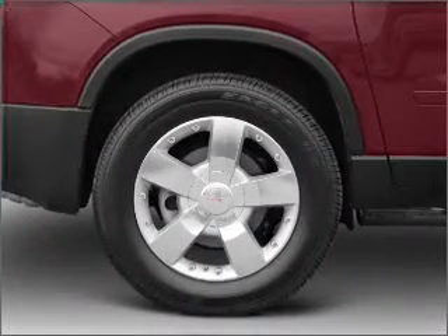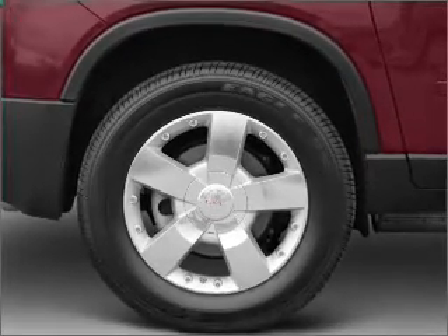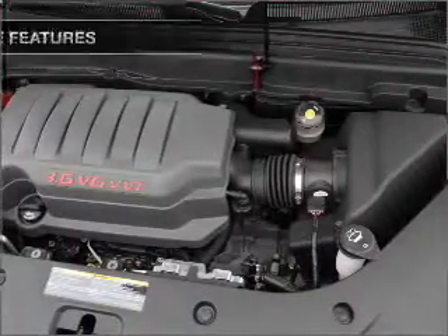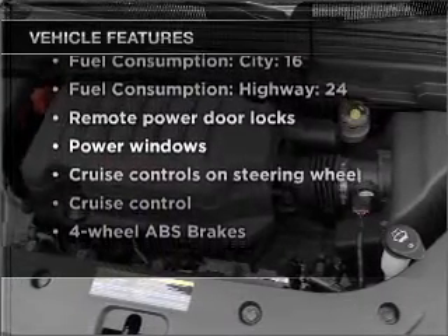Treat yourself to a premium sound system. The anti-lock braking system will help deliver you safely to your destination. And with these notable features, you won't want to miss out on the opportunity to own this amazing vehicle.